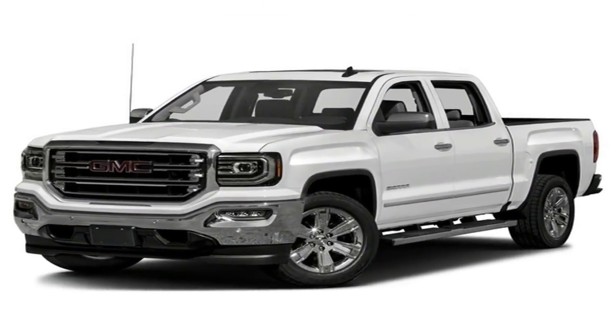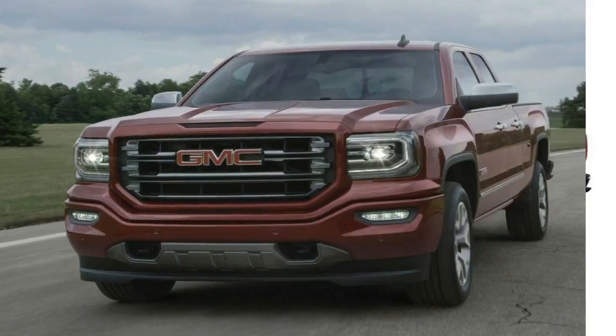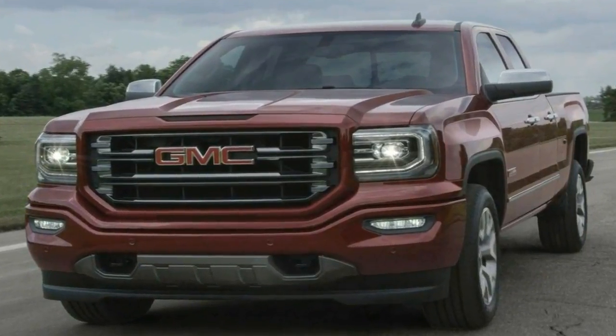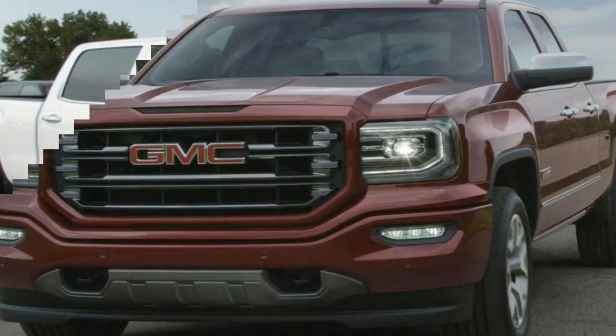The 2018 Sierra 1500 can carry up to 2,250 pounds of payload and, when properly equipped, can tow up to 12,500 pounds.